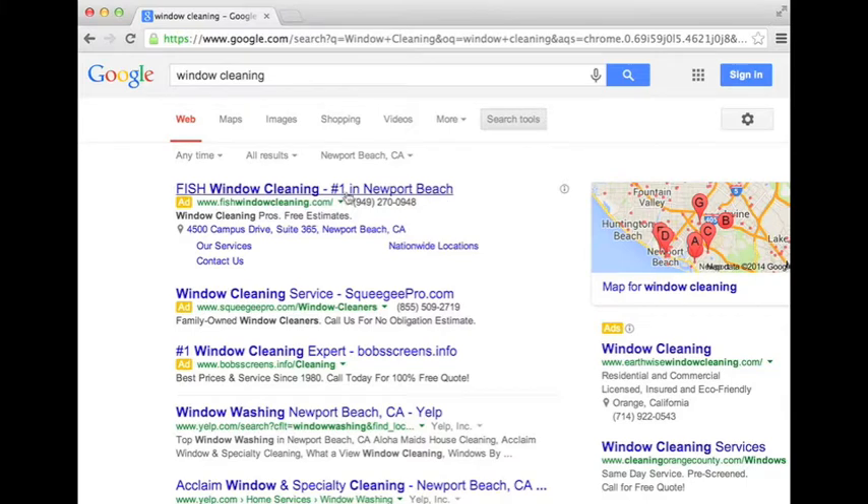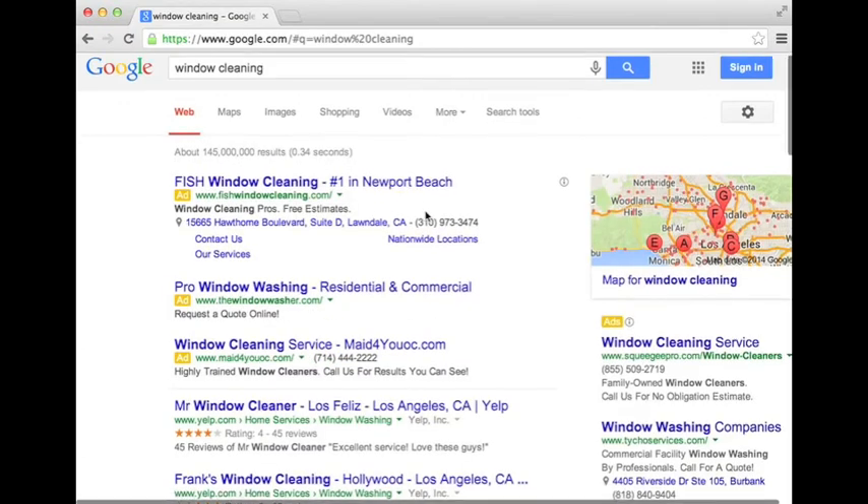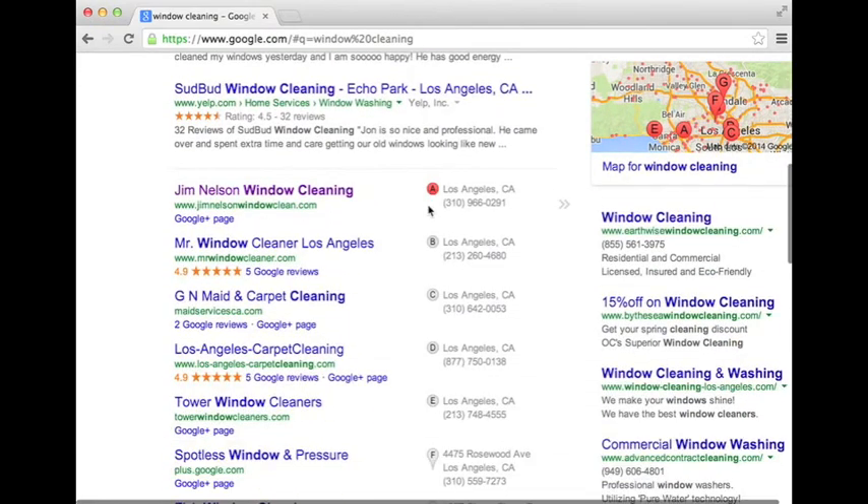When you do this, you will see a drop down option listed as any time and all results. Next to all results, the city you are anchored in will be listed. In the bar that says enter location, you will need to enter the city or zip code that you have placement within. Then click set to save your changes. Now you will be able to view your Google listing.